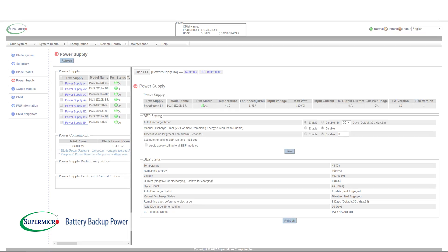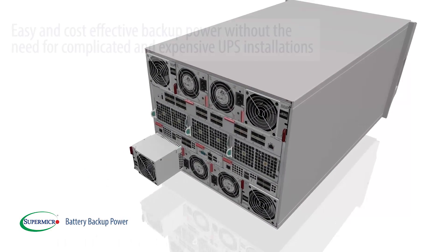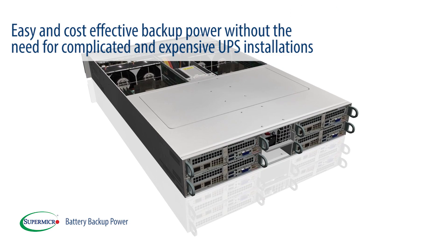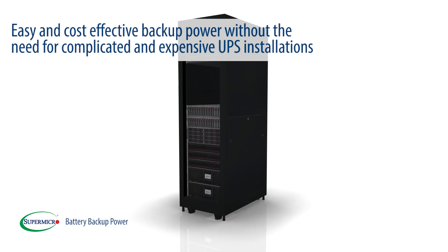BBP units can be deployed into compatible systems with a simple hot-swap. This flexible design enables simple, easy, and cost-effective backup power without the need for complicated and expensive UPS installations.